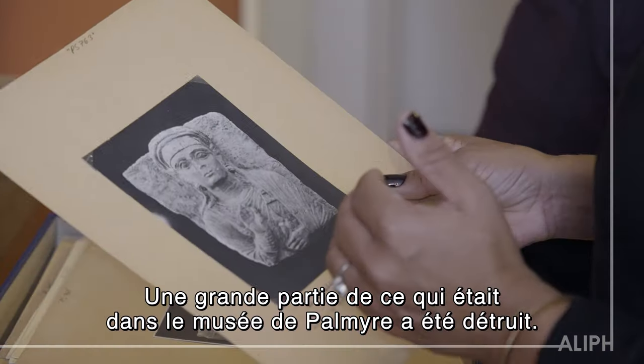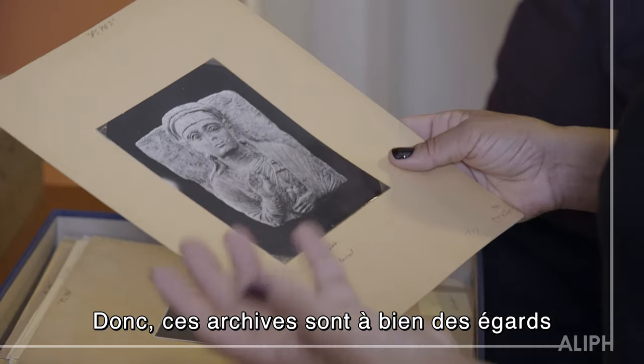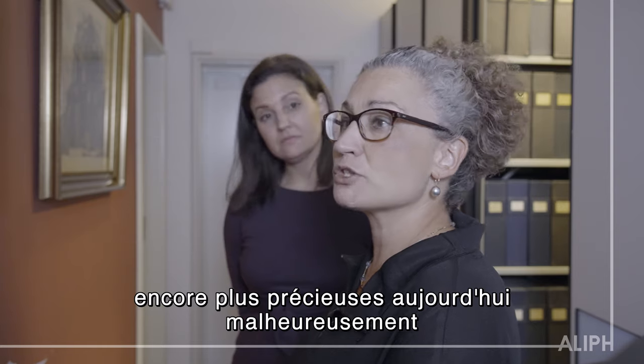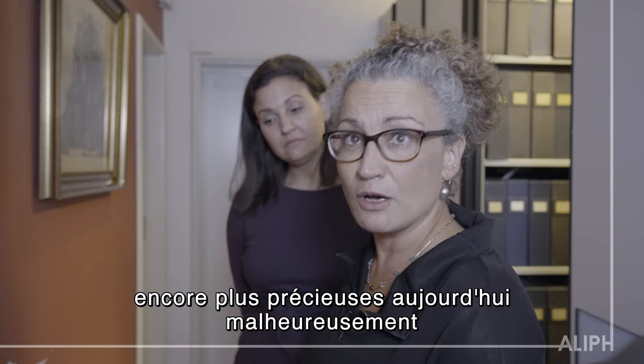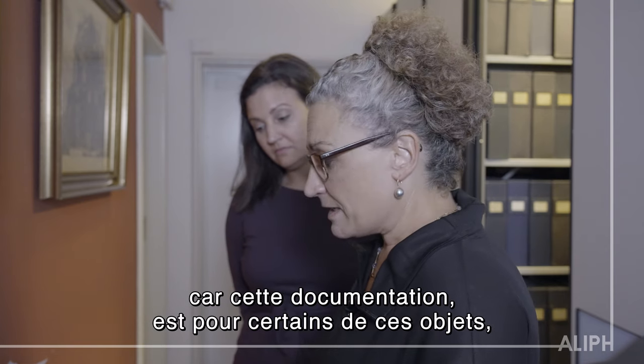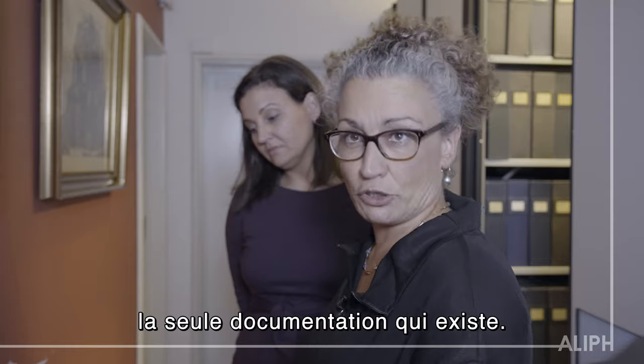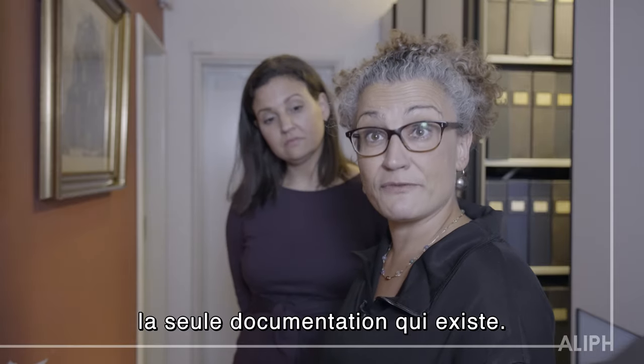Very much of what was in the Palmyra Museum has been destroyed. So this archive is in many ways so much more valuable now, unfortunately, than it was before the Civil War, because it is the documentation — and for some of the objects, the only documentation that exists of these objects.